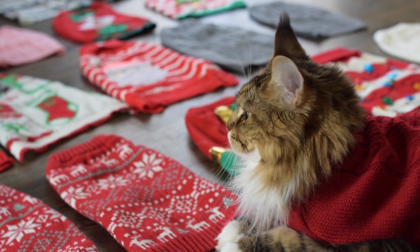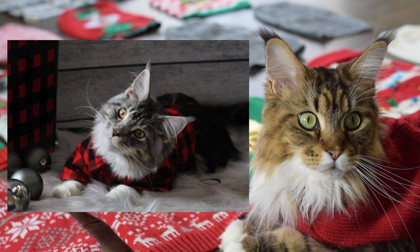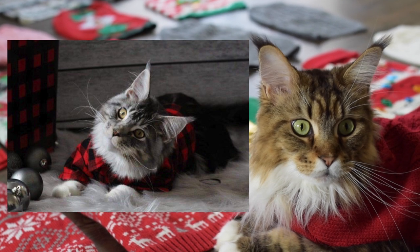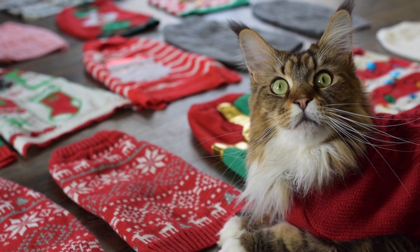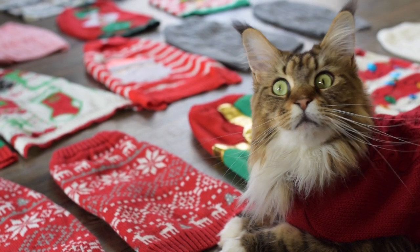Before I end this video, I just wanted to share this super cute photo we got from Amber — she sent us this on Instagram. This is her Maine Coon named Eor. I love his name so much and this is such an adorable picture. Thank you so much to Amber for sending us this and for watching our videos. That's going to be all for this video — it's a little bit of a shorter video today, but I hope you guys enjoyed and we will see you in our next video!